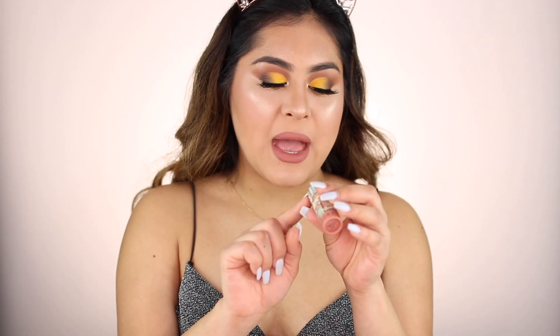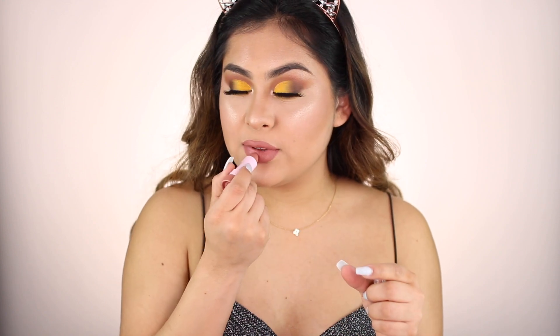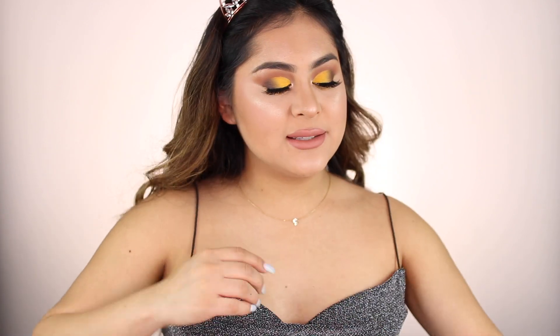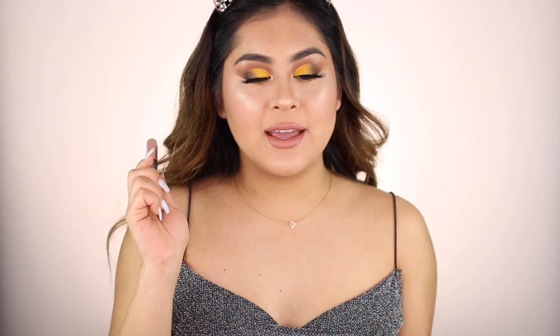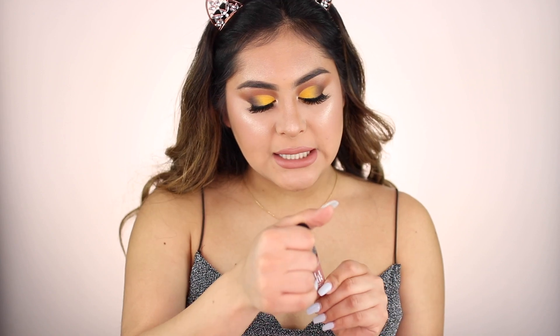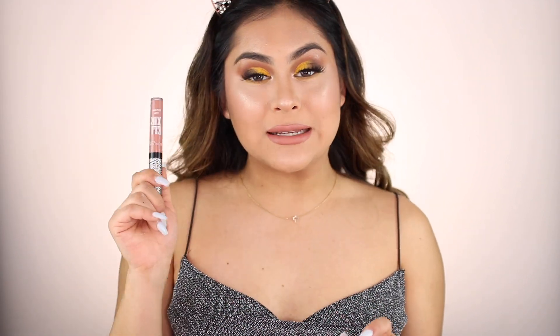I'm going to be using this Sephora lipstick — these are some of my favorite lippies. I couldn't believe that they released a collection like this. They have all different kinds of colors. This one is in Brunch Date — this is Matte number one. These are the hashtag Lip Stories that they released a couple of months ago. I honestly love this shade so much. I'm going to apply it all over the lips. They're so creamy and super matte, but they also feel very velvety on the lips.